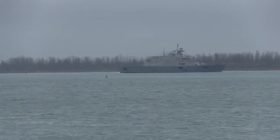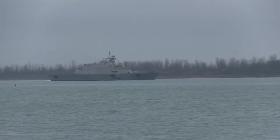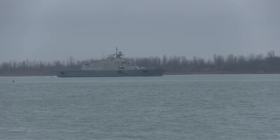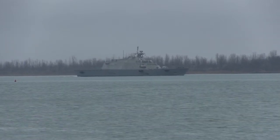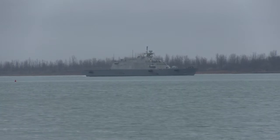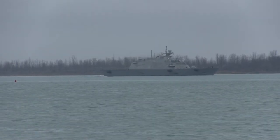There she is in all of her glory. That's my maximum optical zoom — I don't have the electronic zoom enabled. There she is: 341 feet, 48 knots — that's 52 miles per hour.